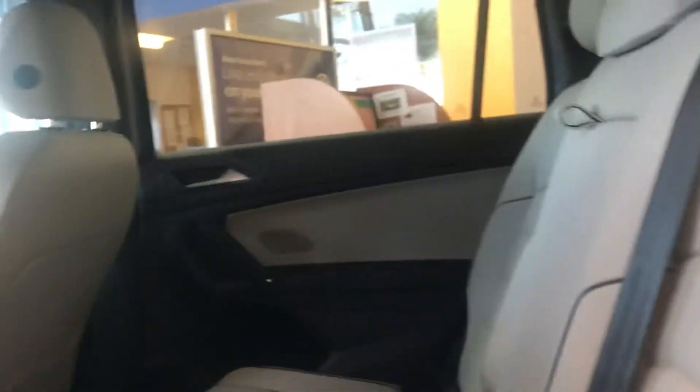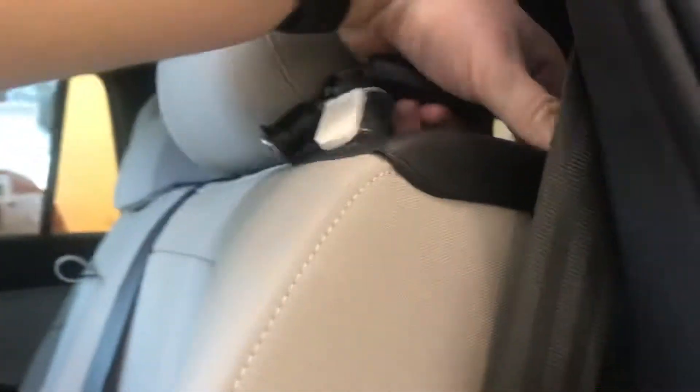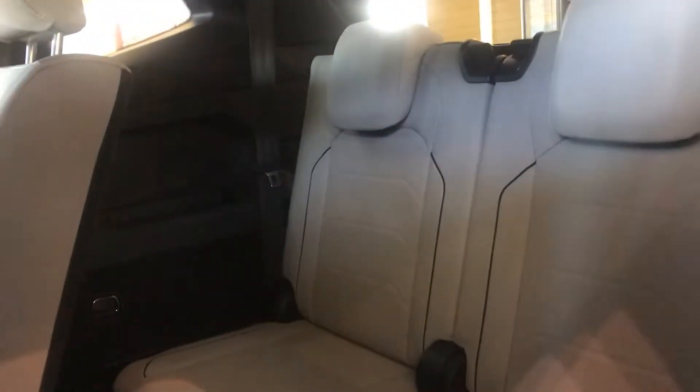I'll open up the back. A lot of people love the Tiguan SEL Premium for their space. The nice thing with this, these chairs can move up and back as well as be pushed back. It does also have the third row.